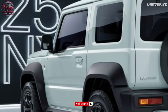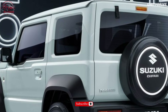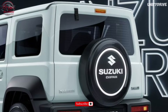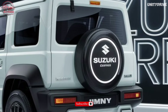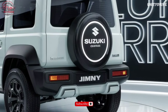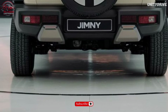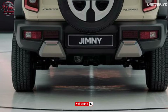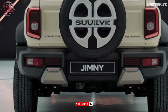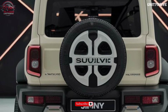Powertrain and Performance: The 2025 Jimny Sierra is available with a 1.5L petrol engine producing 101 hp and 130 lb-ft of torque, or a 1.5L turbocharged diesel engine producing 94 hp and 170 lb-ft of torque. Transmission options include a 5-speed manual, 4-speed manual, or 4-speed automatic, paired with a 4-wheel drive system with low-range gearing and electronic stability control.